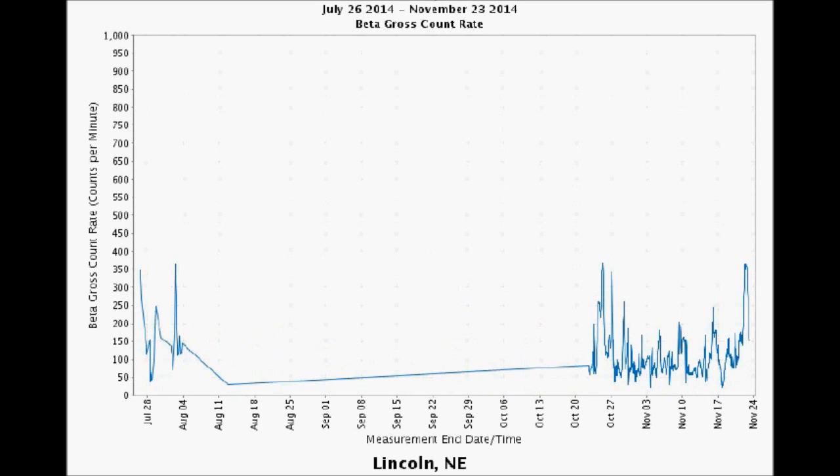Lincoln, Nebraska hit a four-month high on August 3rd with 360 counts per minute, and then its graph died. But it came back on October 23rd with a whopping 350 counts per minute, before being exceeded on November 23rd. Hot time in Lincoln tonight.